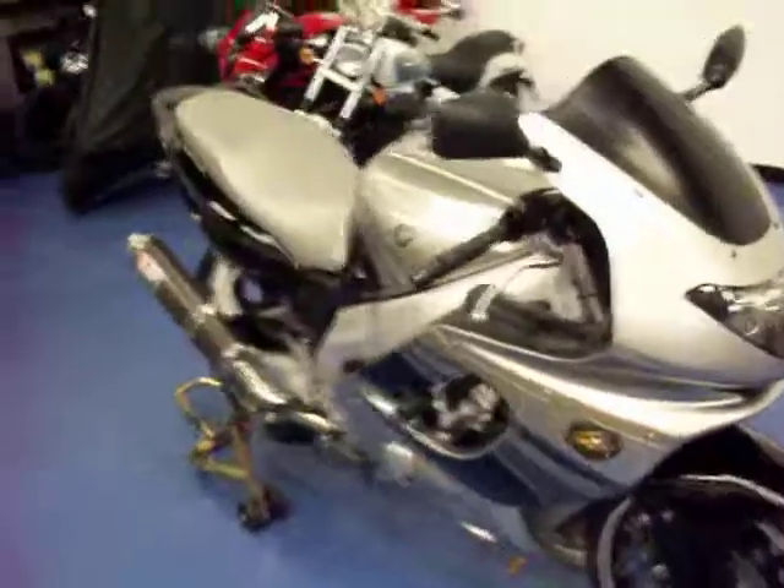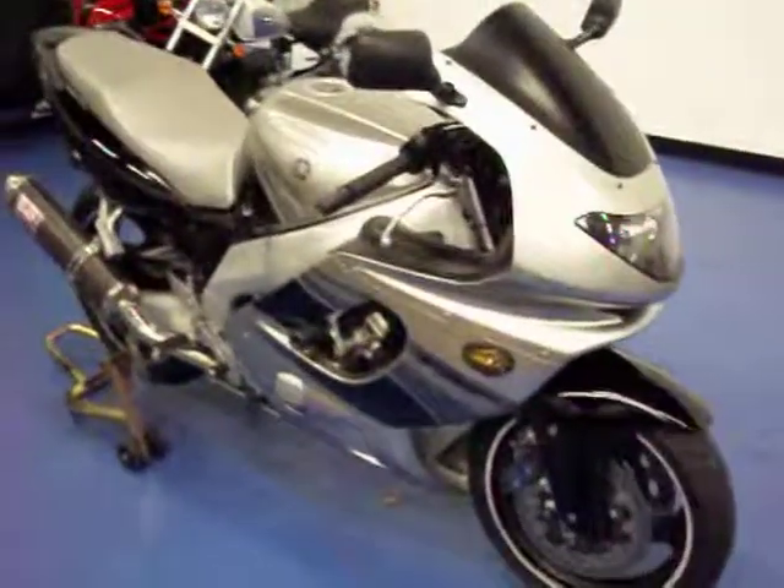It does have a blacked out windscreen. The front cowl is in pretty good condition, just a light scratch there. The light is clean, the front fender is in good condition, and the bike also received a brand new front tire. More pictures and information are available on this bike at simplysportbikes.com.